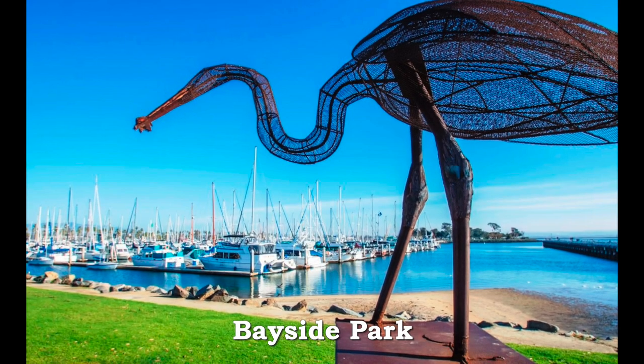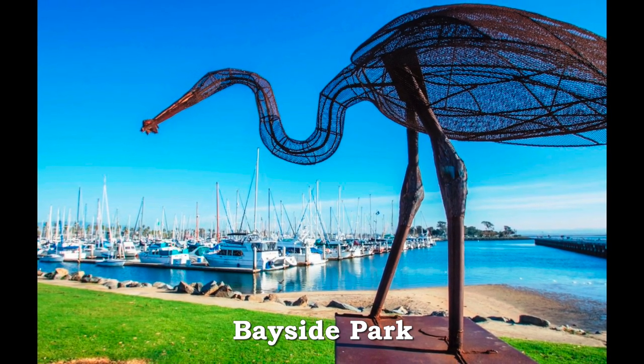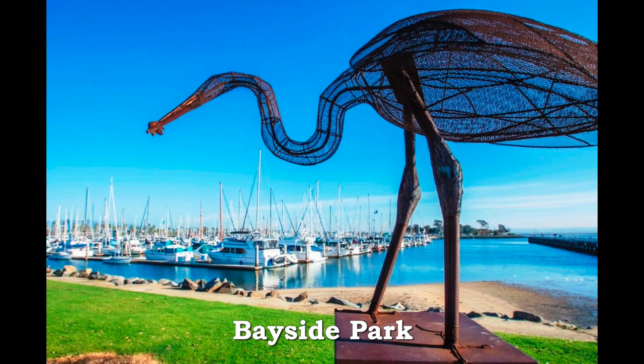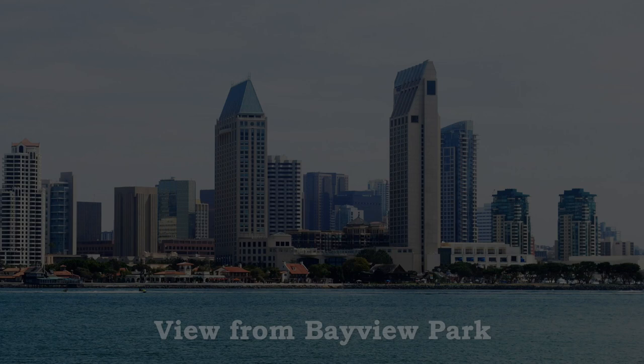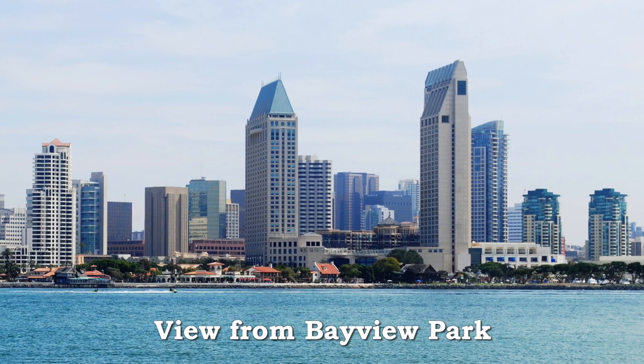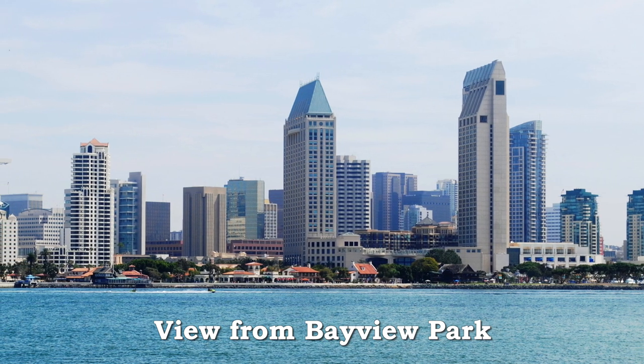The South Bay's San Diego Wildlife Refuge preserves the ancient shore and marsh life. Chula Vista's Bayside Park preserves that same life in sculpture. The grandest artwork of all, the city of San Diego itself, in all its glory, as seen from Bay View Park in Coronado.